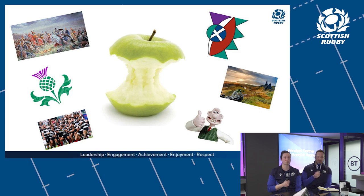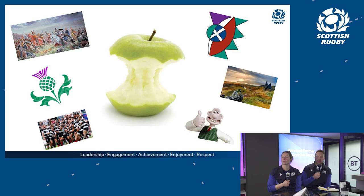We also have games that look at attacking space — including running, passing, kicking, and decision-making within that. We wanted a wee bit of a theme to the games connected to Scotland, so each game has a connection to our country.